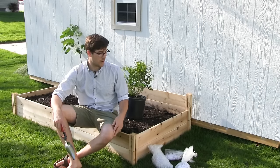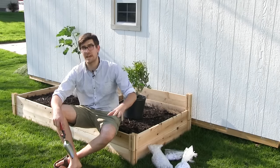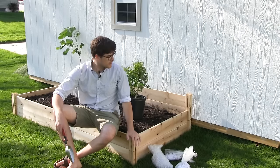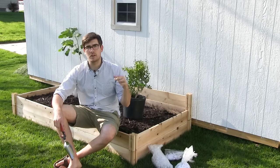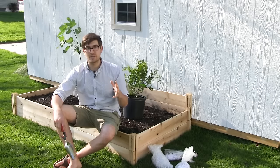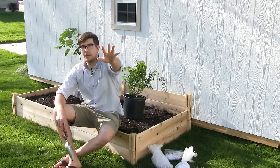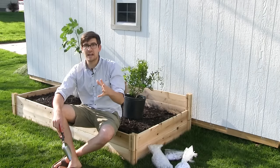One of the benefits of having a cedar raised bed is it's going to be a long time before you have to worry about it rotting, because the plants we're putting in are going to be around for a long time. We put this raised bed here because the plants we're planting are exotic plants that need this kind of protection.